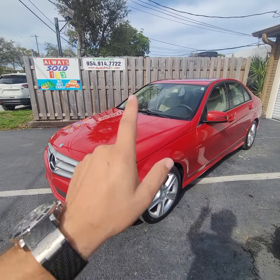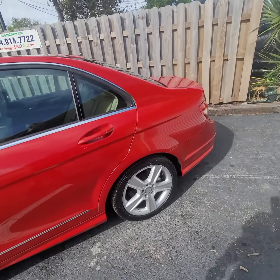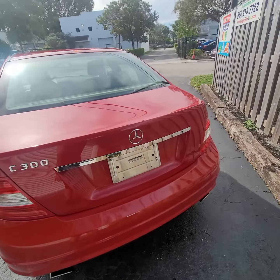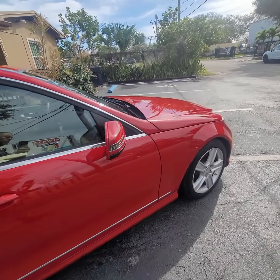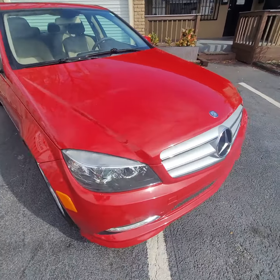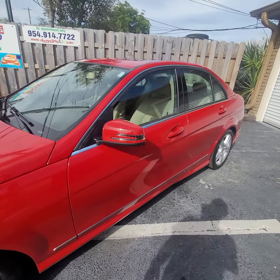Hello, this is Mark from Alwayssold123 doing a video walk-around for this gorgeous red C300 Sport. It's a 2011 C300 Sport with 49,000 miles. The car is located here in Fort Lauderdale, sold by Alwayssold123. My name is Mark — more pictures on the website, there will be a ton of photos on our website, Alwayssold123.com.